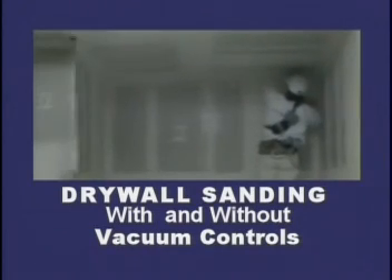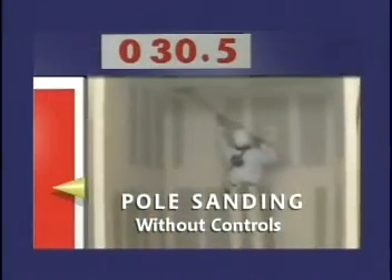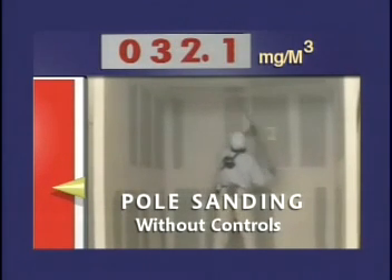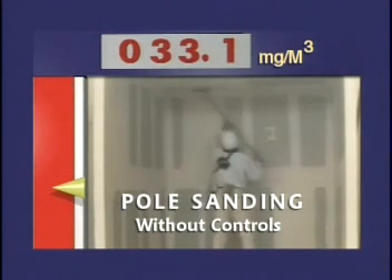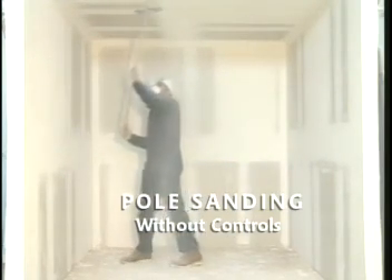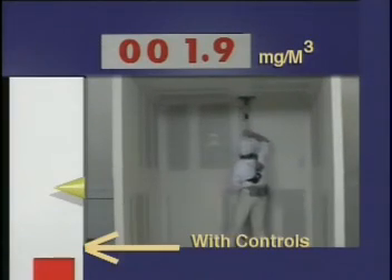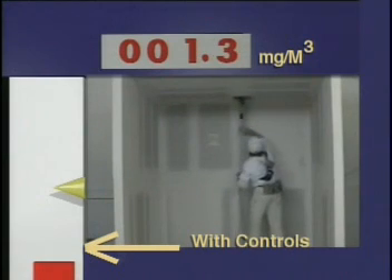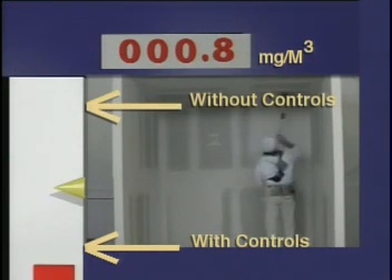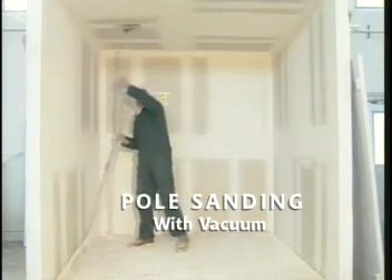Pole sanding without controls produces high levels of total dust, represented visually on the scale at left and numerically at top. This level exceeds OSHA's PEL for total dust. When the finisher wears dark overalls, you can clearly see the dust from traditional pole sanding settle on him. Now with pole sanding using the vacuum, notice how low the measurement is — barely showing on the exposure scale. When the finisher wears dark coveralls, you see very little dust.